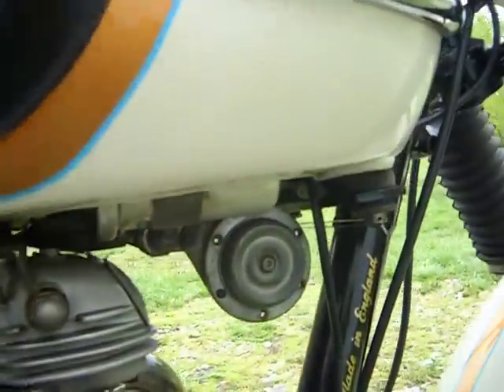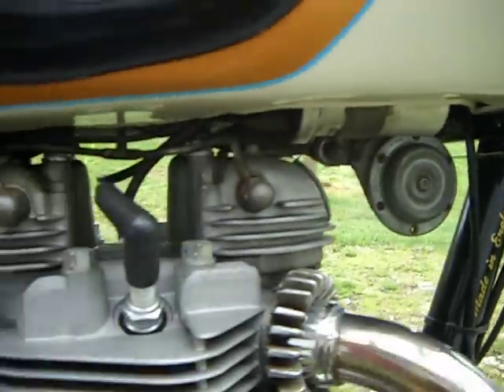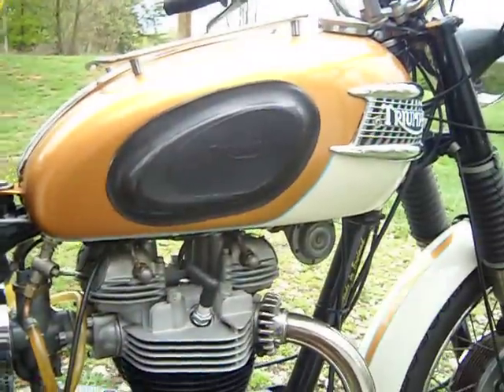It's a beautiful motorcycle. Look at the paint. Everything works — high beam, low beam, brake light, tail light, horn.